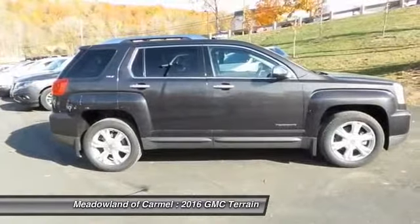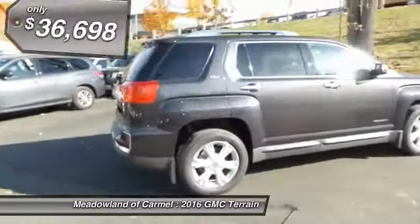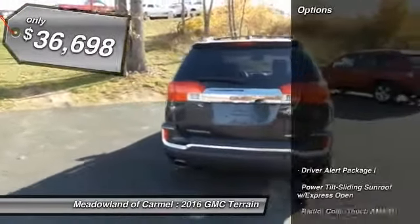An EPA-estimated 32 highway miles per gallon is not bad either, and is priced below $40,000. Here are some of this vehicle's great options.